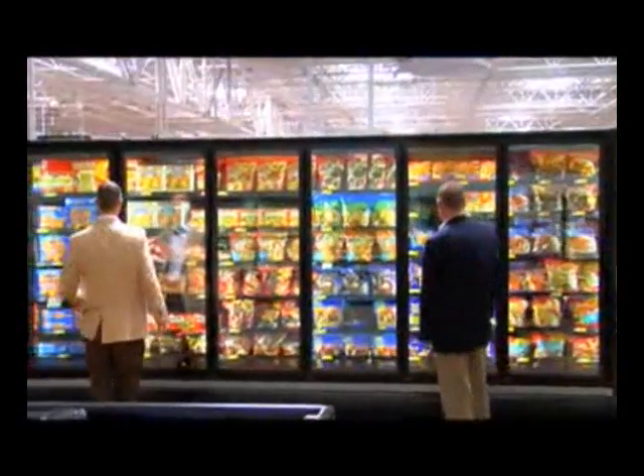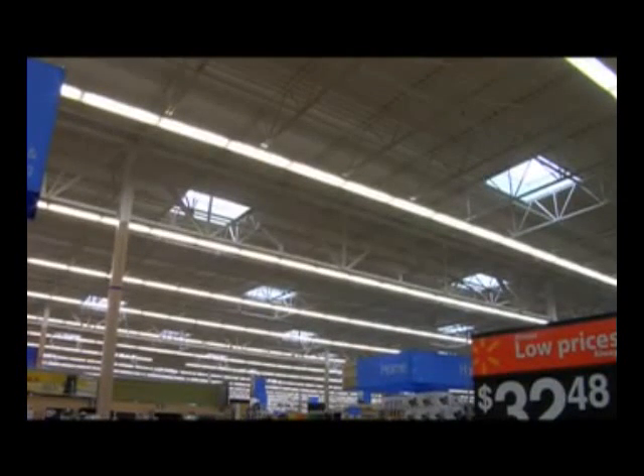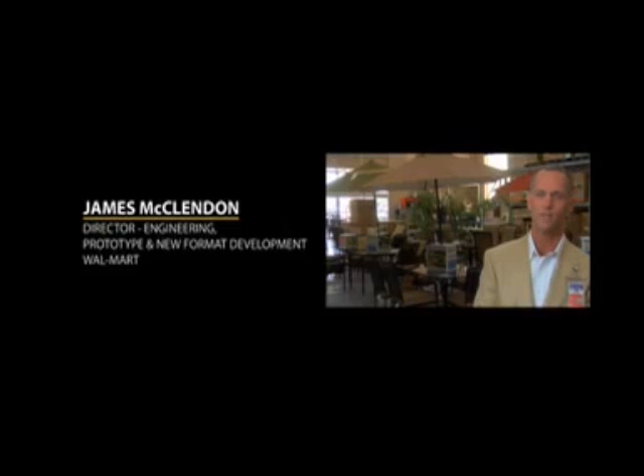The key to achieving all this has been integrating our systems and using existing technologies in new and innovative ways. Historically, the refrigeration system, the HVAC system — the air conditioning and heating system — and the lighting systems have been viewed almost as siloed areas. The concept of the AG store is to integrate those together to see what value we can pull out of an energy stream.